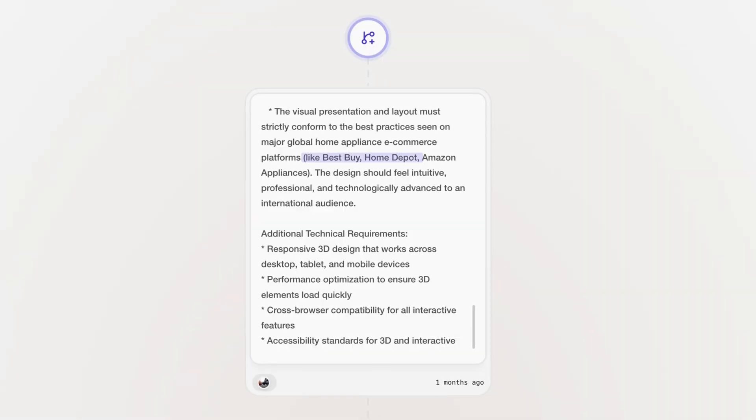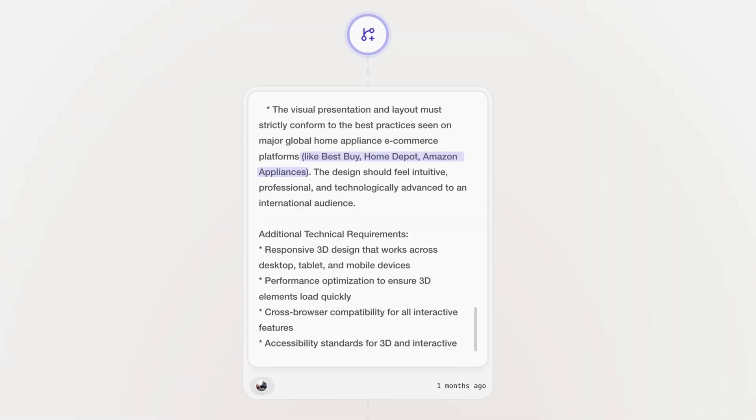Last but not least, examples. It's super helpful when you're having trouble putting your ideas into words or just don't feel like typing a whole essay. Examples could be anything: links, images, or simply naming a few brands or platforms your agent can use as inspiration. In our case, we referenced Best Buy, Home Depot, and Amazon appliances to set a clear visual and functional standard.